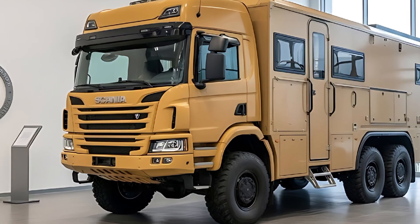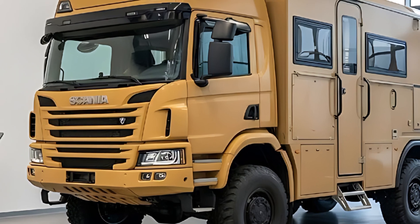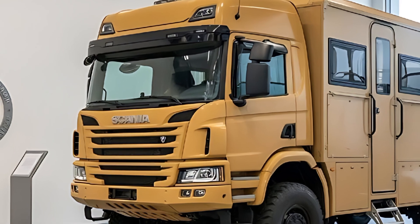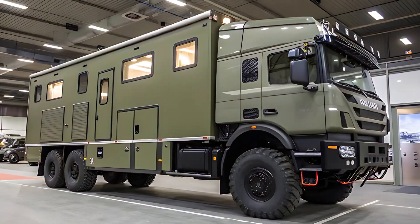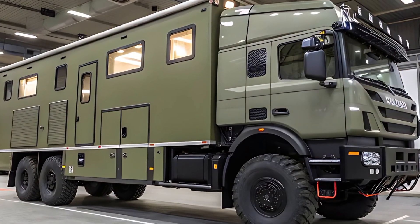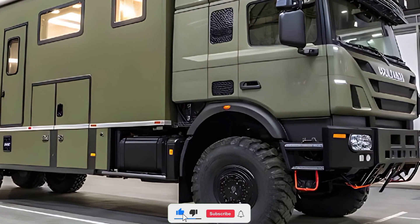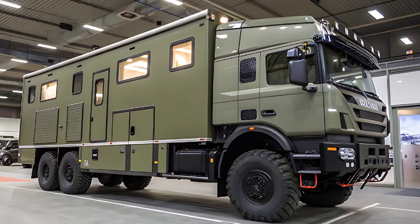So what is the Desert Cruiser 6x6? It is the industrial answer to a question vanity SUVs never asked: what if mobility must be guaranteed, not cosmetically implied? This is a tool built for places that disagree with vehicles — and with humans. In an era of decorative capability, Scania just built actual capability and then made it legal. That's the 2026 Scania Desert Cruiser 6x6. This is Auto Legends — see you in the next one.